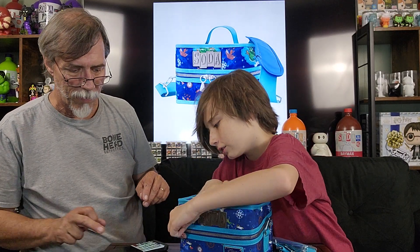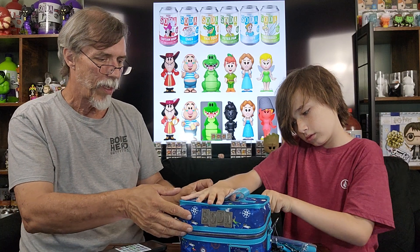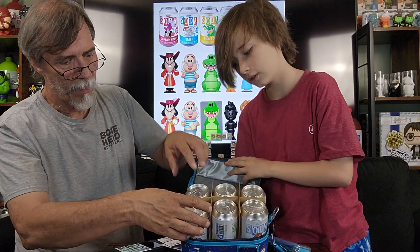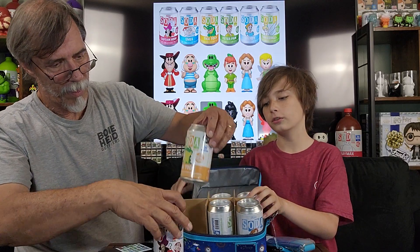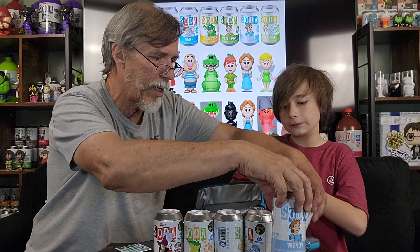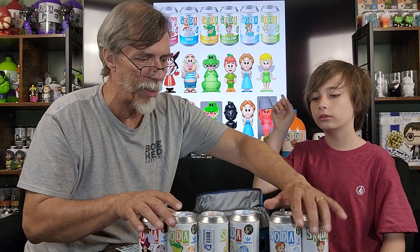So guys, there are six cans in there. One of these six is gonna be a chase. Now which one's a chase? We have no idea. There's only one out of six, just like a regular case.